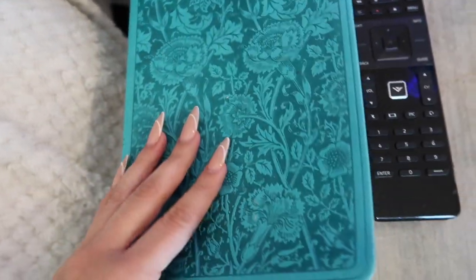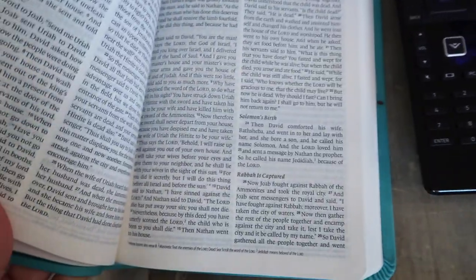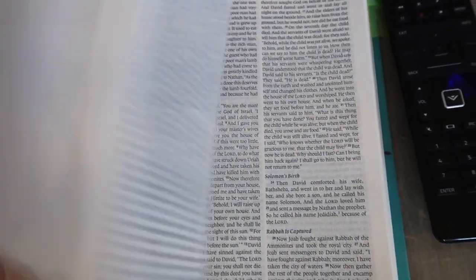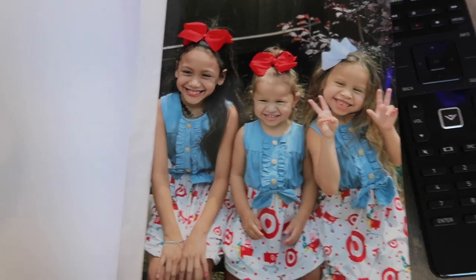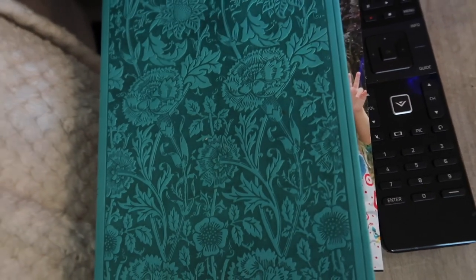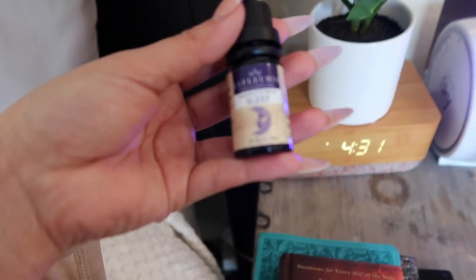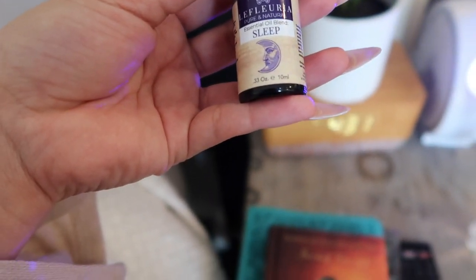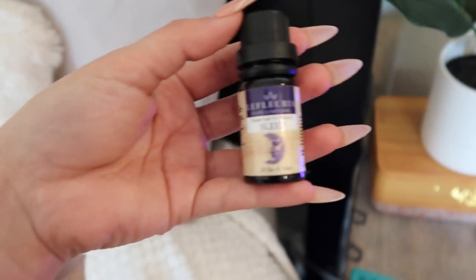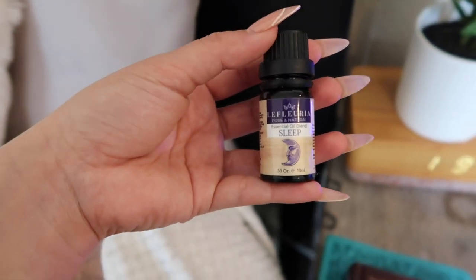I want to get a new Bible — one I can write in like a journal type. There's my little cousins' picture — I took that actually. I also have this sleep essential oil blend I use at night. I put it on my pillowcase and smell it a little bit to help me sleep better, so I really like to keep this by my bedside.